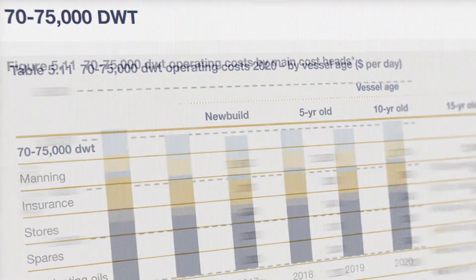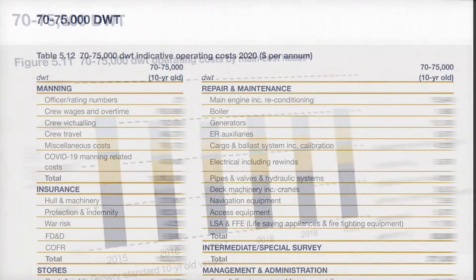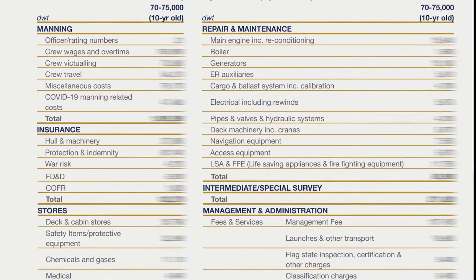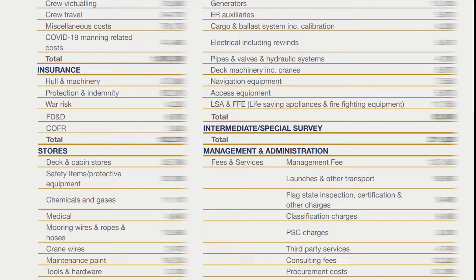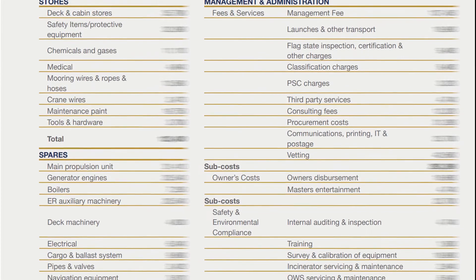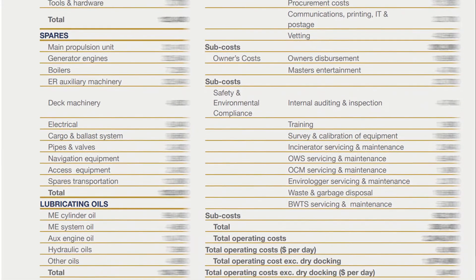Published in PDF format, with all tables, charts and graphs also provided in Excel, detailed data and analysis of cost trends and forecasts are provided for each of the main cost heads of Manning, Insurance, Stores and Spares, Lubricants, Repairs, Maintenance and Dry Docking, and Management and Administration.